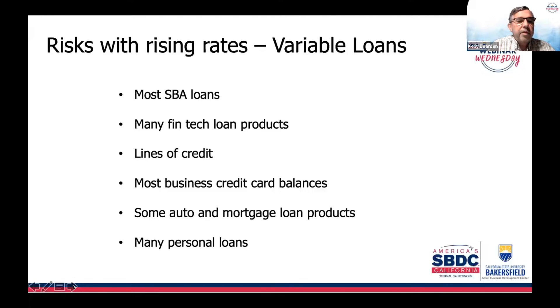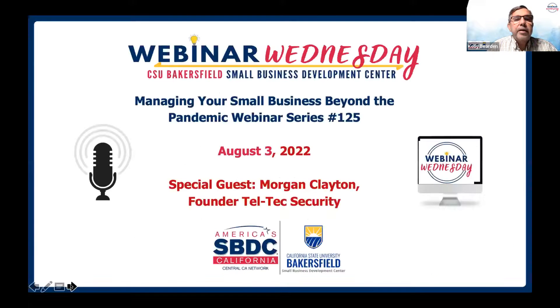Lastly, with rates rising today, just keep in mind: your variable loans are increasing. Most of our SBA loans, fintechs, lines of credit, credit card balances, some auto and mortgage loans, and some personal loans are all impacted by today's rate increases.